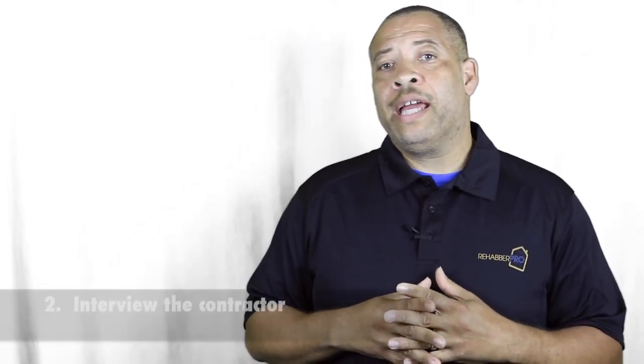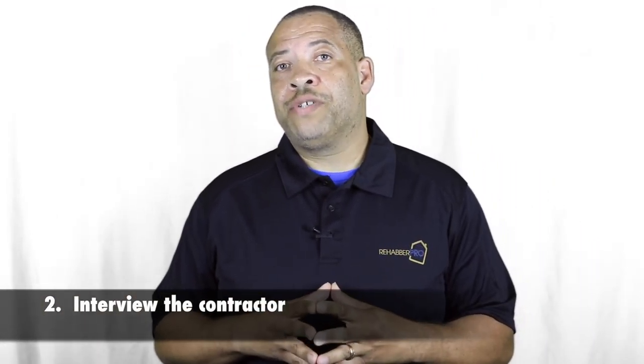You also want to interview and screen your contractors, because not all of us can work together. You want to make sure there's a bit of chemistry and a good working relationship with good communication throughout the project, because that's going to determine how quickly your project gets done and how much fun you have getting it done. We all want to work with people we actually want to work with. Put together some questions that are important to you and your project and go over those with each contractor you bring in — it is an interview. You have to screen the person you're working with.